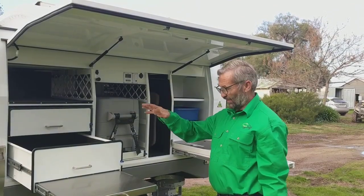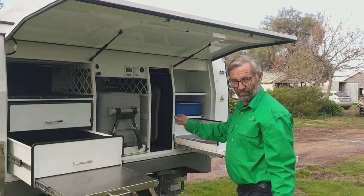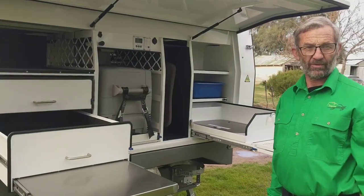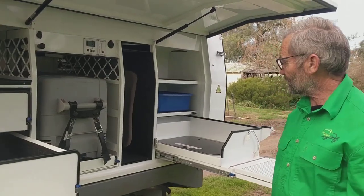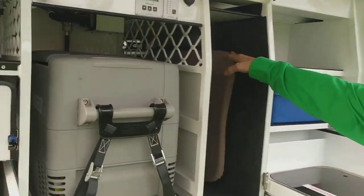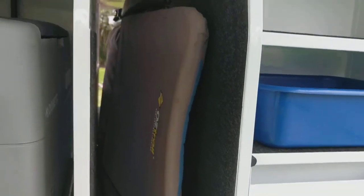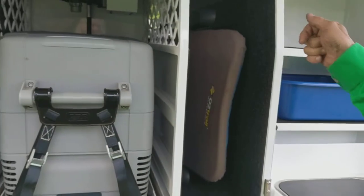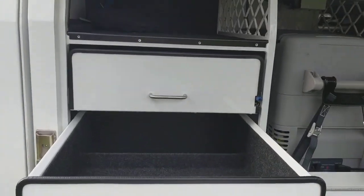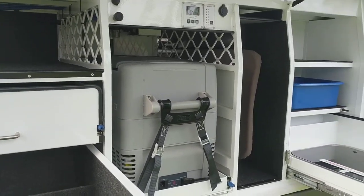As I was saying, functionality is important on this camper. Although it's shorter overall, we really haven't sacrificed very much in the functional aspect of the unit. The area in here is a storage area for furniture and other bits and pieces. There's an option to also have a vertical slide-out pantry if required, so once again it's designed to be configured to suit people's individual requirements and camping styles.